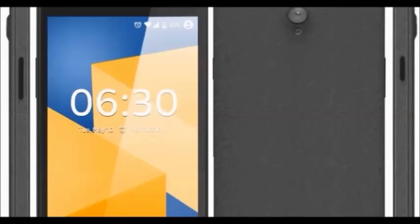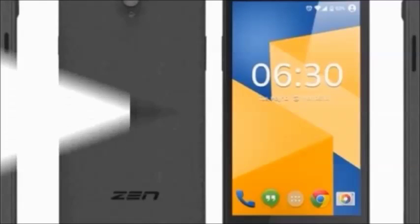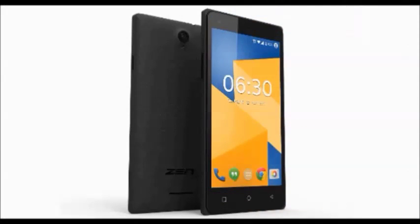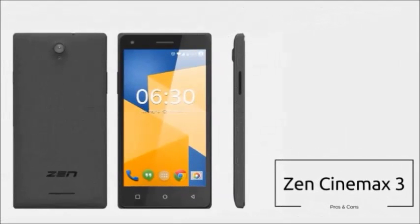The Zen Cinemax 3 is available in black color. The key features of this mobile are a 5-inch display, 1.3 gigahertz quad-core processor, Android 5.1 operating system, 5 megapixel rear camera, and 3.2 megapixel front camera.